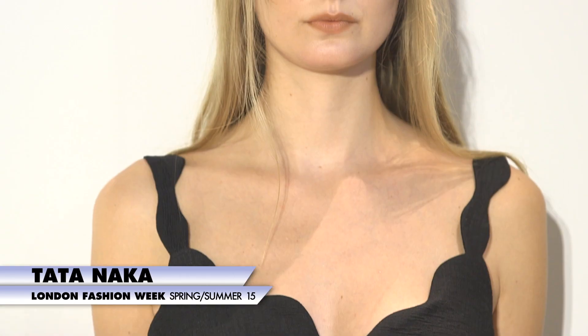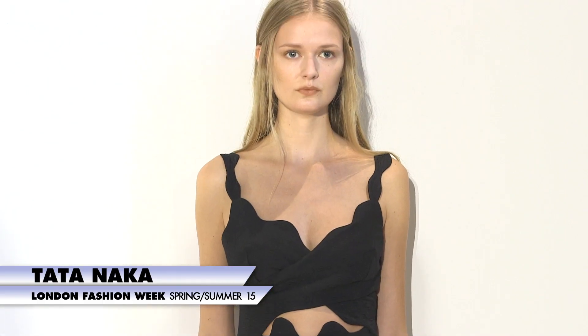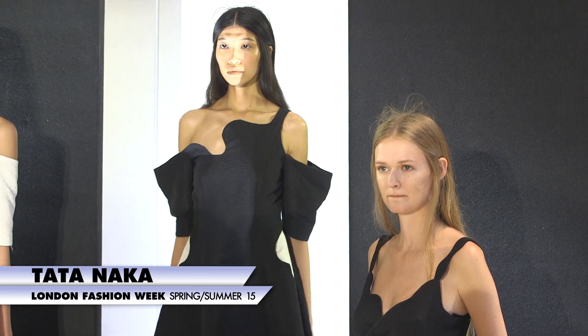It was more about sort of the linear and the curves. The colour palette was also very simple — it was more sort of monochrome. The majority of the collection was black and white. It was much more toned down; much more about the shape and the cut than the usual print on print and the texture.